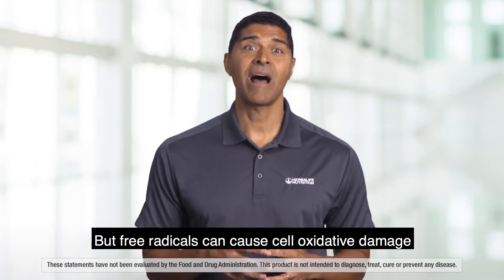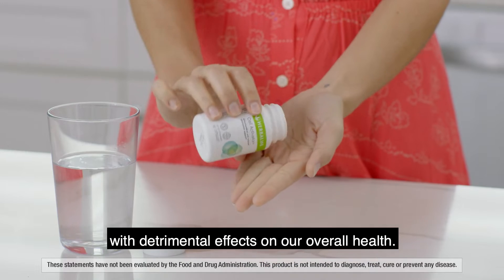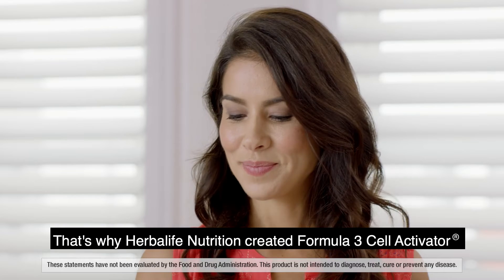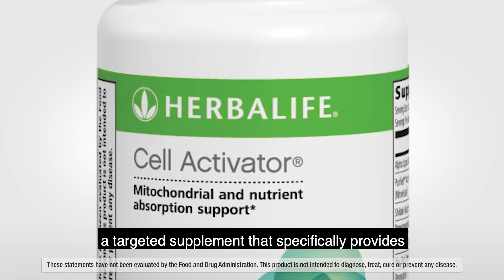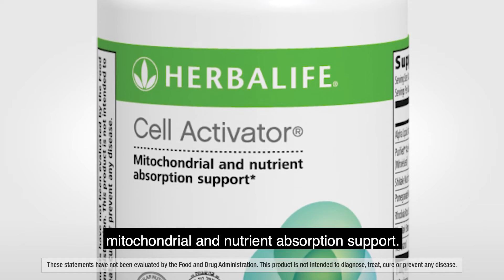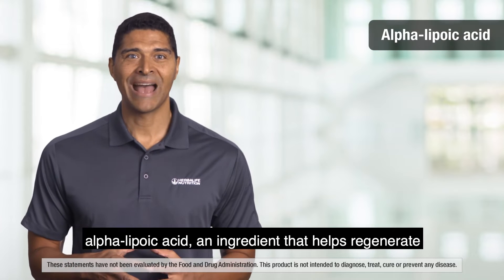But free radicals can cause cell oxidative damage with detrimental effects on our overall health. That's why Herbalife Nutrition created Formula 3 Cell Activator, a targeted supplement that specifically provides mitochondrial and nutrient absorption support.